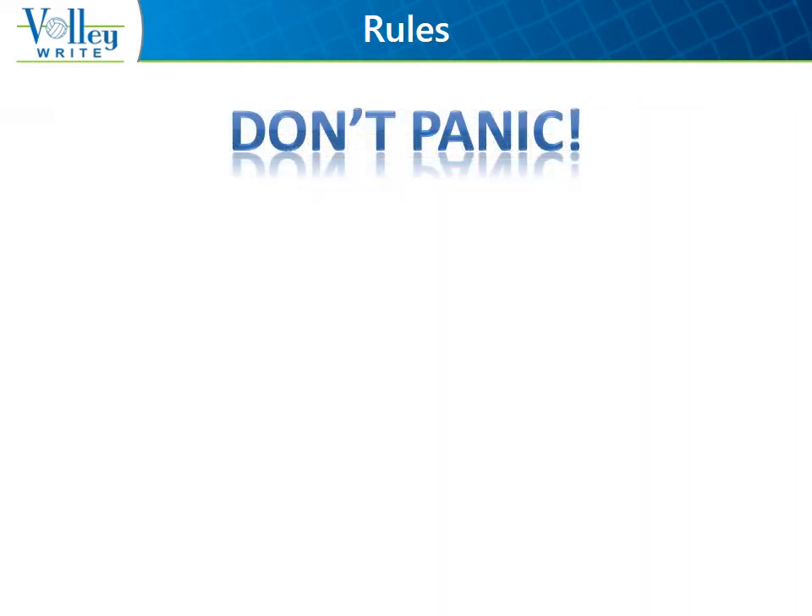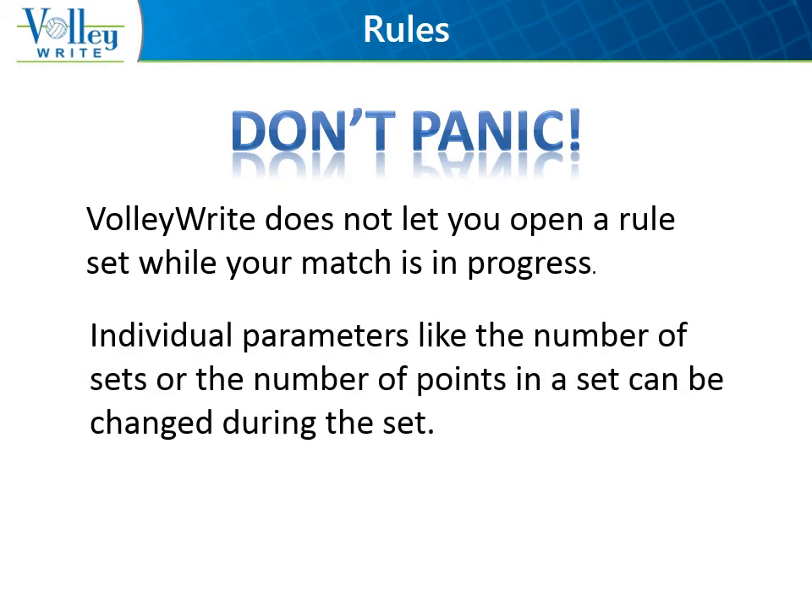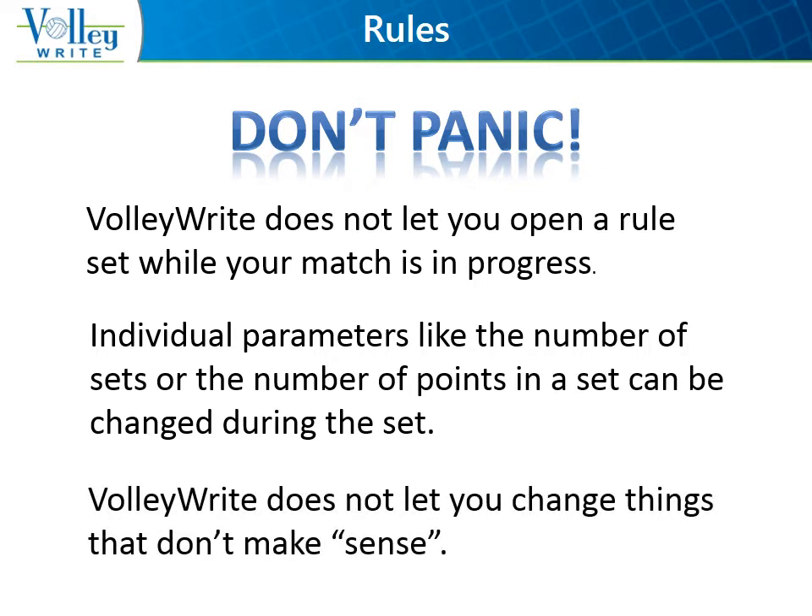Do not panic if the match begins with the wrong rule set. Although you may not open an entire new rule set during the match, you can change most of the parameters on the different pages. Volleyrite does have some internal checking that would not allow you to change a setting — such as, you may not indicate that the Libero may not serve, if the Libero has already served in the set.